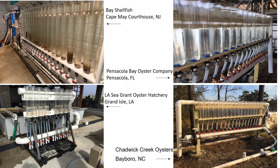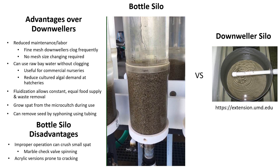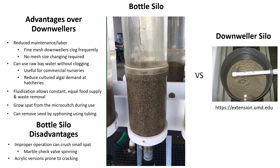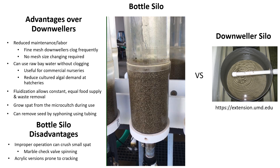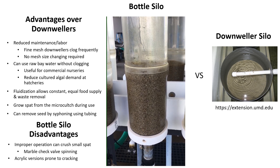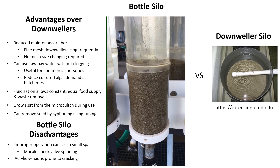Such systems are designed with valve manifolds for individual flow control. Typically, competent pediveliger oyster larvae are exposed to microculch in a downweller silo until set, with downwelling continued until the resulting spat are large enough to be graded from the culch. Due to the small size of the spat, fine mesh silos are used, which can require higher maintenance due to the increased chance of mesh clogging. Instead of downwelling water through a seedbed, which can act like a mechanical filter trapping solids, fluidization of the seedbed is achieved within a bottle silo, eliminating all the maintenance caused by a packed seedbed and small mesh silos.